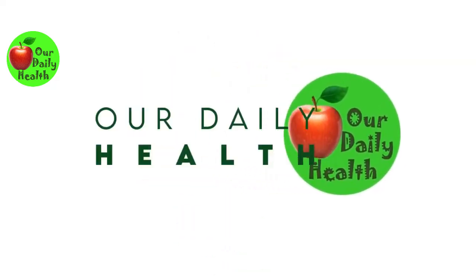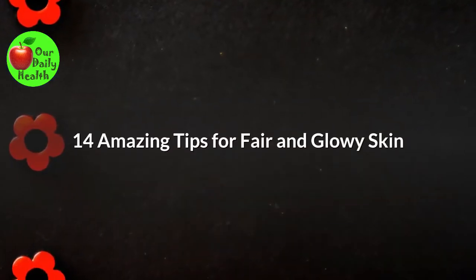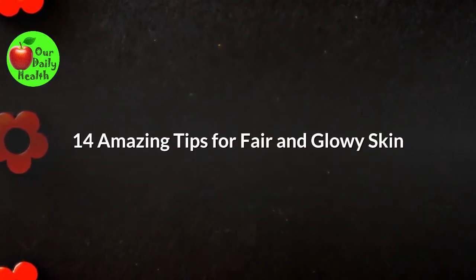Welcome to Our Daily Health. How to get glowy skin — 14 amazing tips for fair and glowy skin.